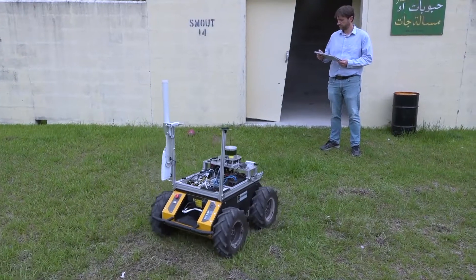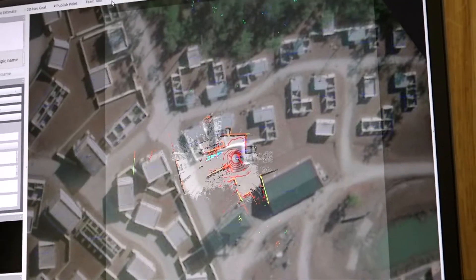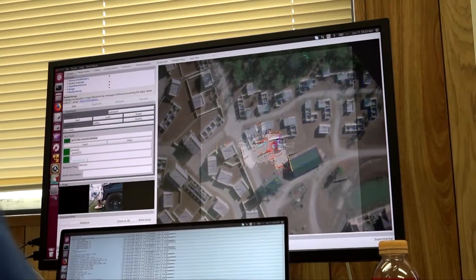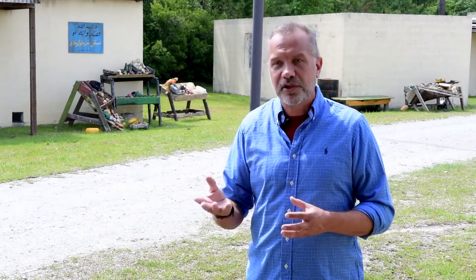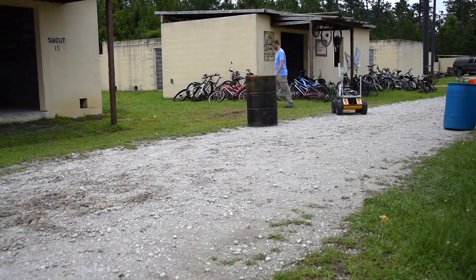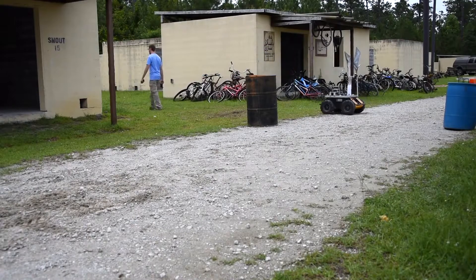One modality is speech. Another one is gestures and pointing. The third one is a traditional user interface that has a map display and also shows you what the robot actually sees. One of the big things here is the fact that the robot can be actuated through voice commands. You can tell the robot what to do using fairly natural language in determining and describing to the robot what it shall do.